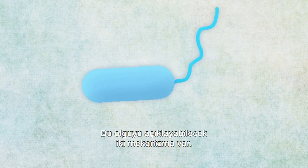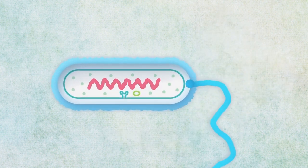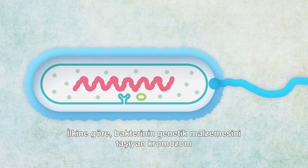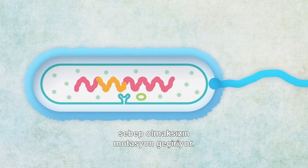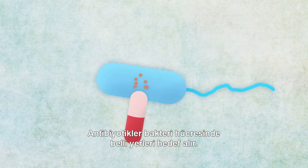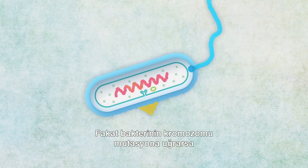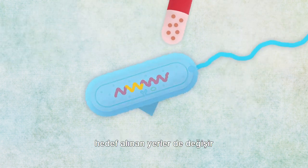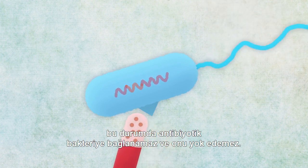There are two mechanisms that may explain this phenomenon. In the first case, the chromosome that carries the bacteria's genetic material mutates for no reason. Antibiotics work by targeting specific sites in bacterial cells, but when a bacteria's chromosome mutates, the target sites are modified, thereby preventing the antibiotic from binding with the bacteria to destroy it.